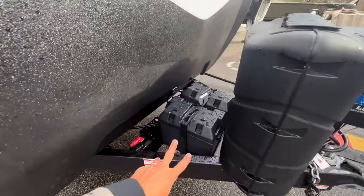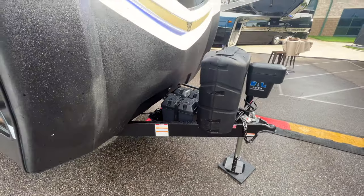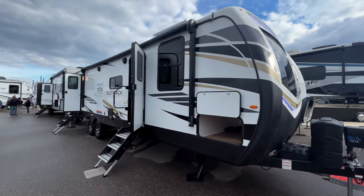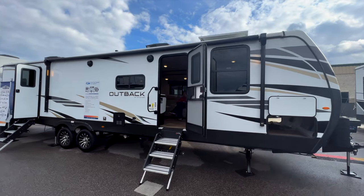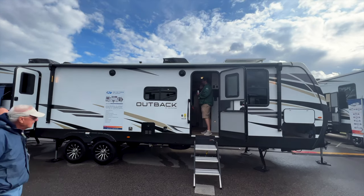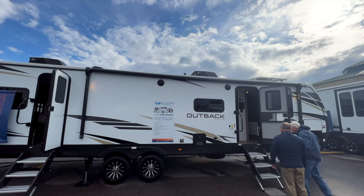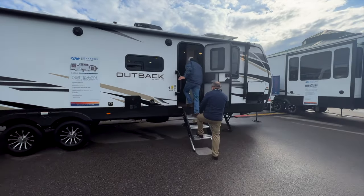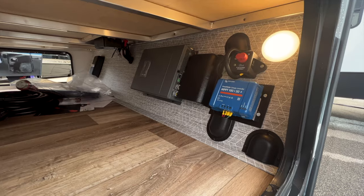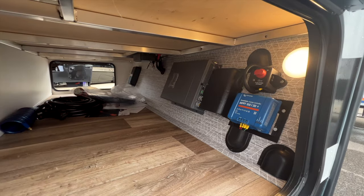Every 2023 Keystone RV now comes with 200 amp hour lithium batteries from Dragonfly, and a tankless on-demand water heater across the board. The Outback already had a tankless water heater for 2022 models, so that's nothing new here. This unit is shown with the 400-watt solar system, which includes two 220-watt solar panels on the roof. In the pass-through storage compartment you can see the 30-amp solar charge controller and the inverter, which powers some of your outlets inside.